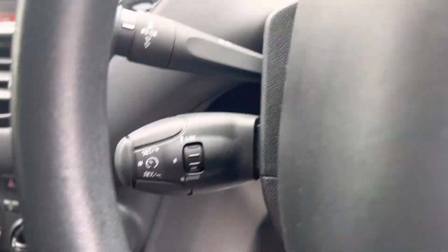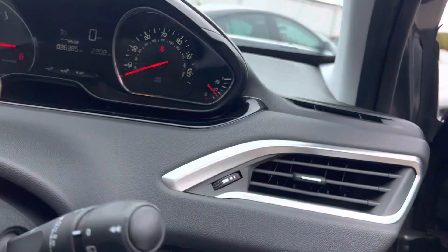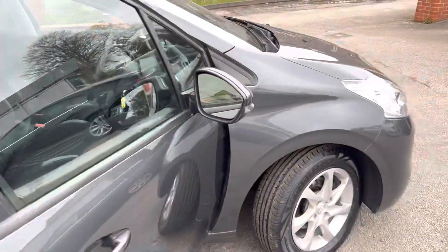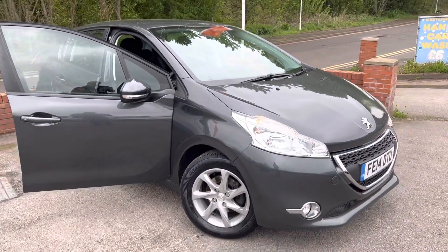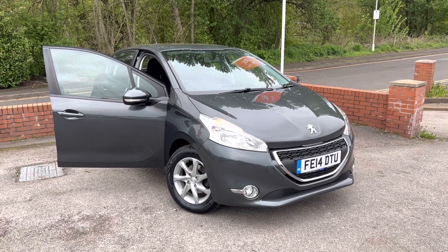There's cruise control and a speed limiter as well, so lovely spec, and a multi-function steering wheel. You're not going to find many of these with Apple CarPlay and Android Auto - it's a lovely looking car. If you have any questions about part-exchanging your car, finance, or warranties, please give us a call. Thank you very much for watching.